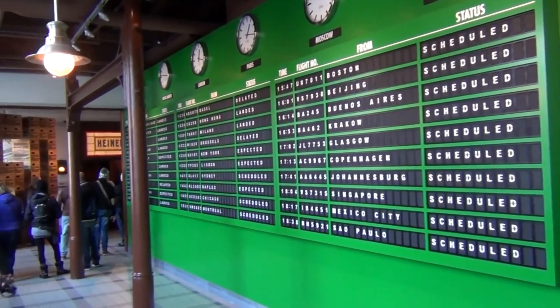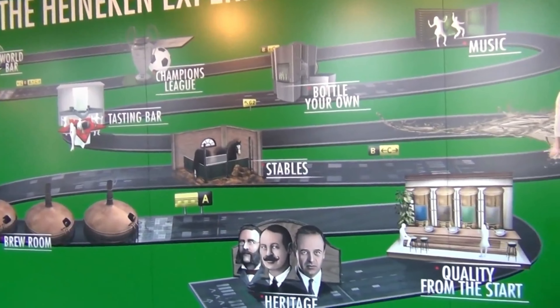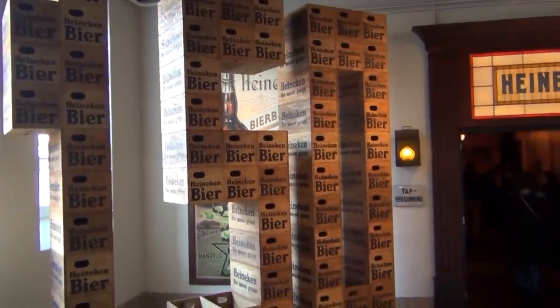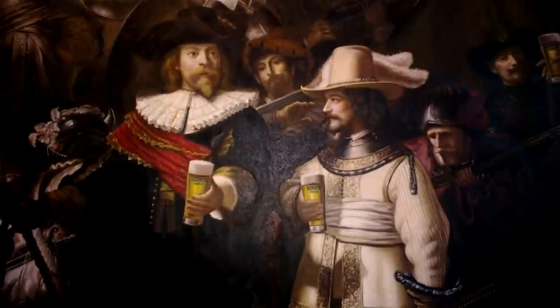The tour section takes you through the brewery and shows you how the drink is created. You get to see the large hops tanks, taste the pure alcohol, and watch the beer being bottled. There are also many cool historical artifacts from the history of Heineken, such as different beer mats.